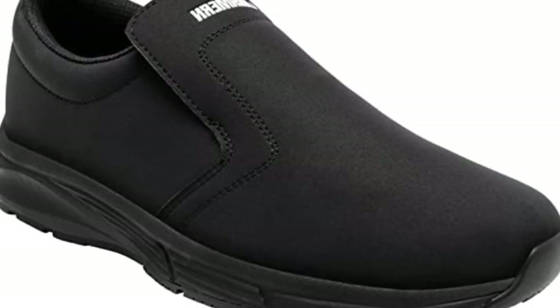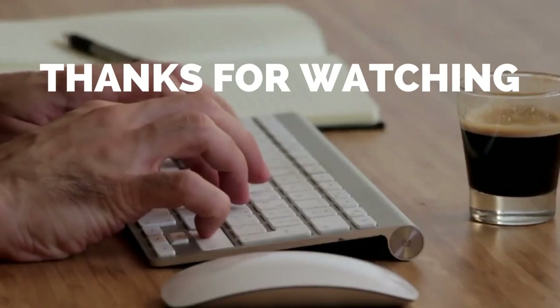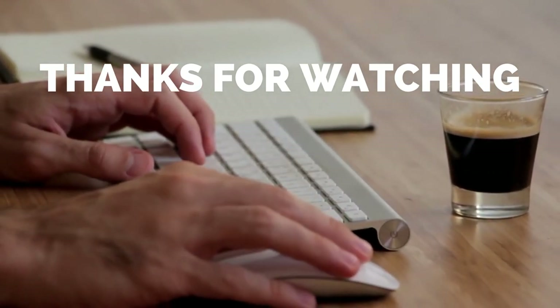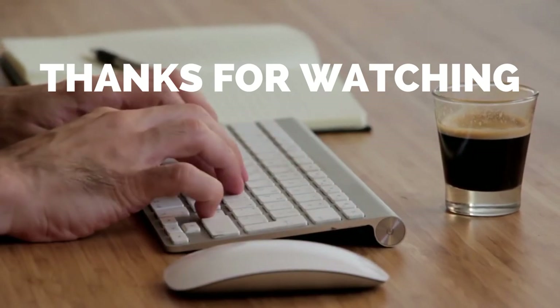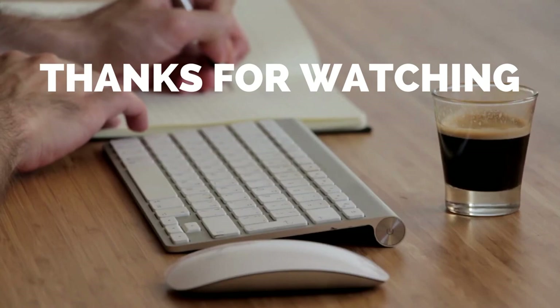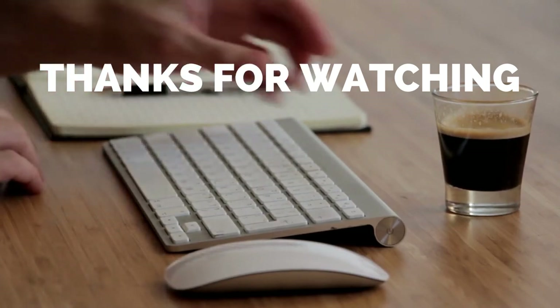Just watch out for the toe box since it can be a bit tight until it's broken in. Okay, that's all for today. I hope you liked the video. Please tell us which products you'd like us to review next in the comments section, and don't forget to check out the description box for all the buy links of products featured today. Thank you.